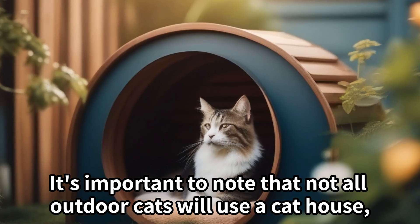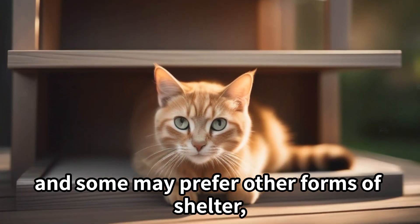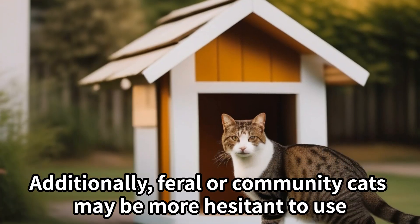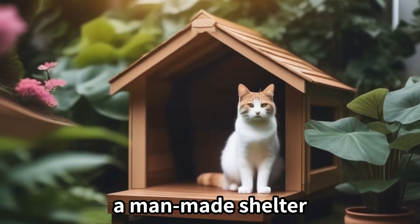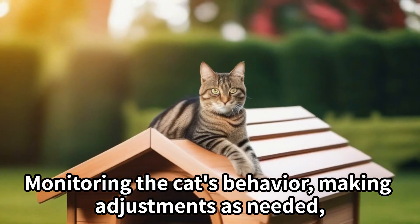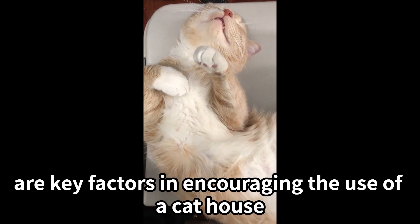It's important to note that not all outdoor cats will use a cat house, and some may prefer other forms of shelter, such as under decks or in natural hiding spots. Additionally, feral or community cats may be more hesitant to use a man-made shelter. Monitoring the cat's behavior, making adjustments as needed, and providing a safe and inviting environment are key factors in encouraging the use of a cat house.